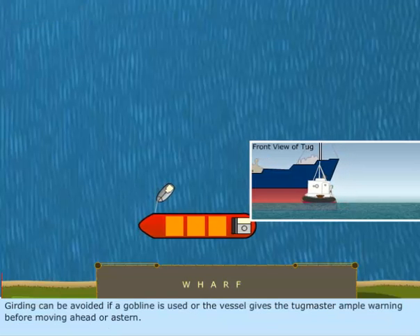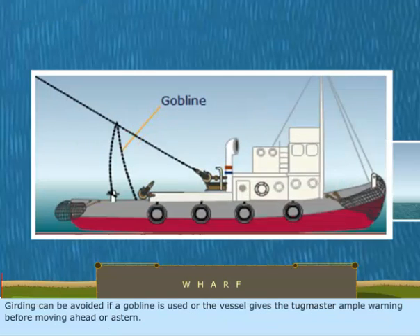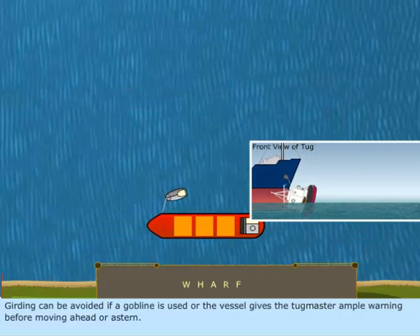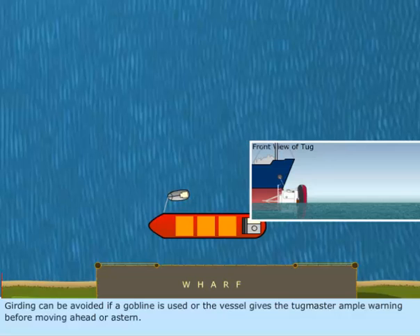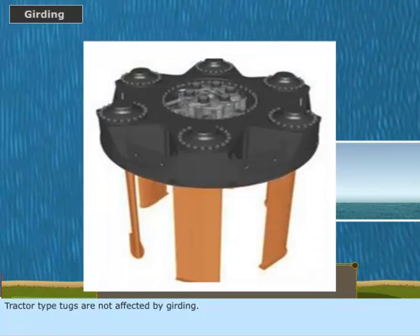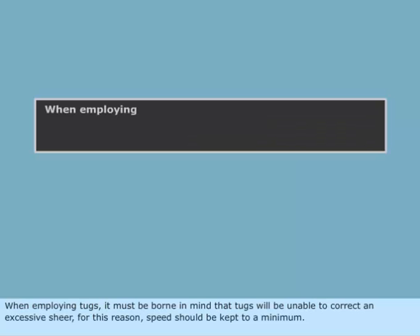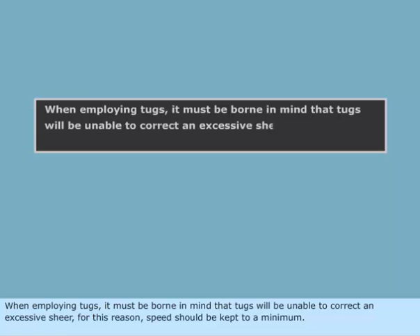Girding can be avoided if a gobline is used, or the vessel gives the tugmaster ample warning before moving ahead or astern. Tractor type tugs are not affected by girding. When employing tugs, it must be borne in mind that tugs will be unable to correct an excessive shear. For this reason, speed should be kept to a minimum.